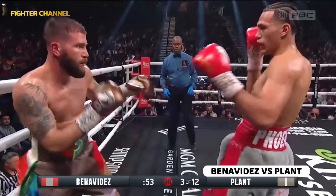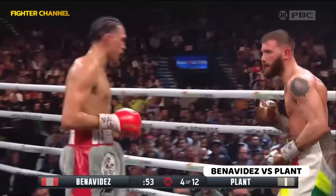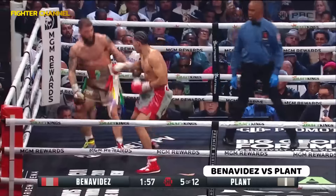He goes to the body with the right, there's a sharp shot at range, looking for the counter. Love to see that happen — he catches.